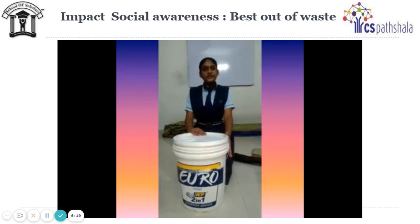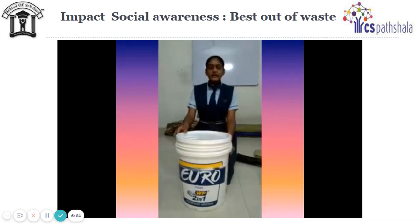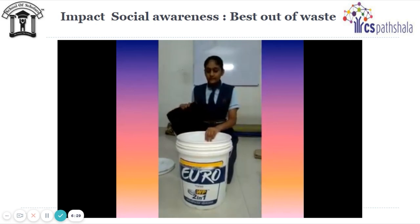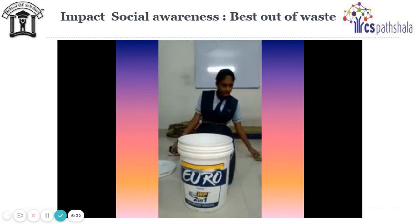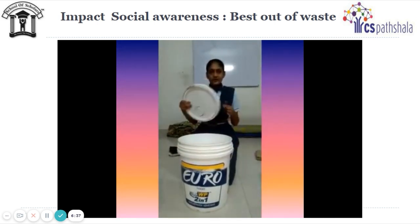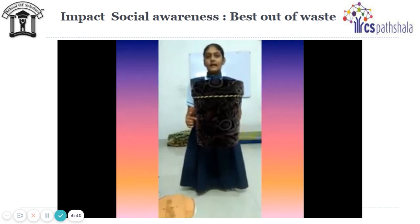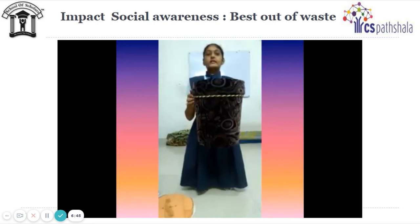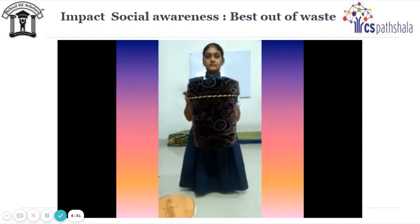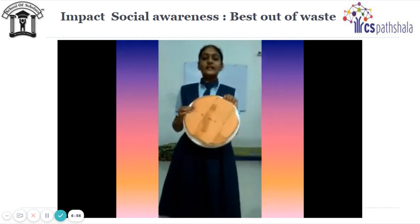First, we will make the base. For that, we need to remove the handle and take the lid away. For the base, I am using black colored cloth and I will wrap it. Then I will cut the sponge as per its size and wrap the cloth around it. I have wrapped the black colored cloth and decorative lace to the bottom of the stool.